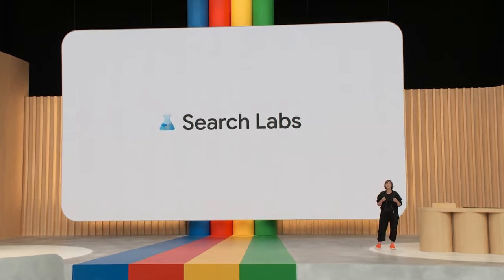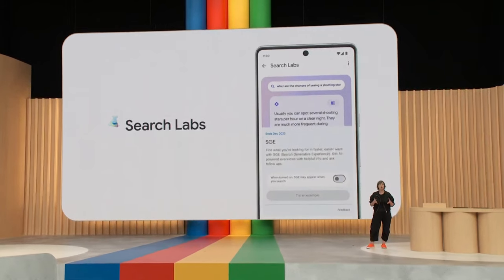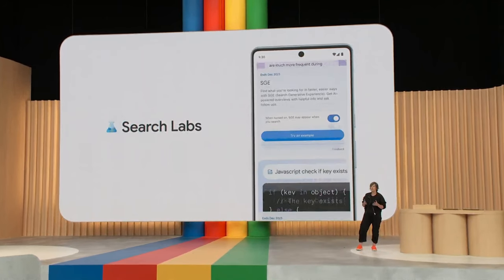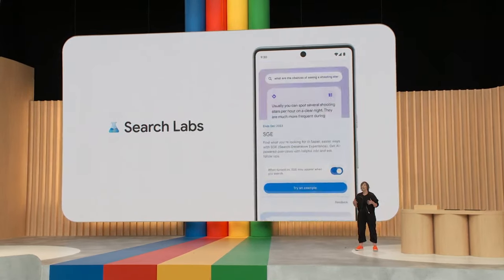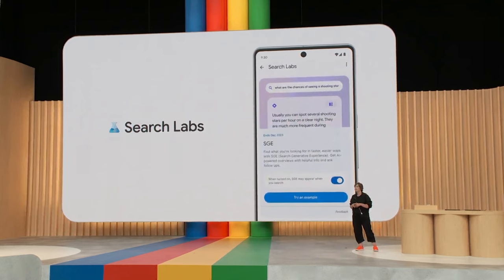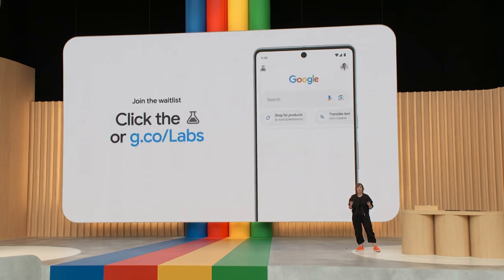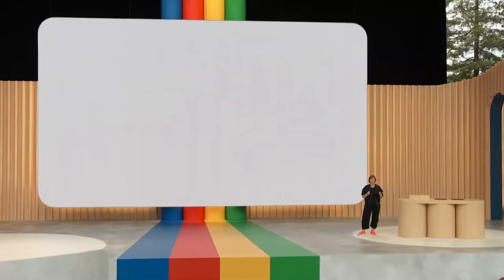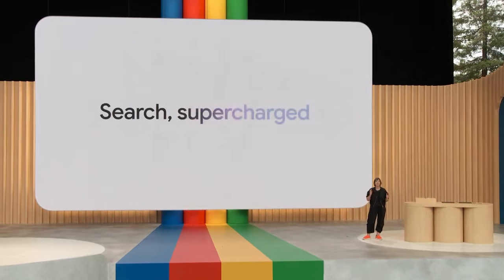This new search generative experience, also known as SGE, will be available in Labs, along with some other experiments, and they'll be rolling out in the coming weeks. If you're in the U.S., you can join the waitlist today by tapping the Labs icon in the latest version of the Google app or Chrome desktop. This new experience really reflects the beginning of a new chapter, and you can think of this evolution as Search Supercharged.